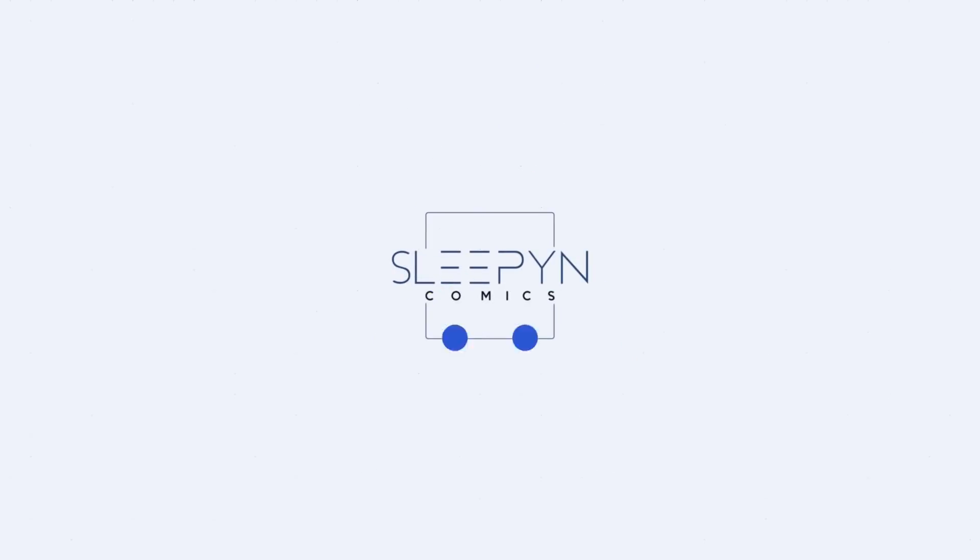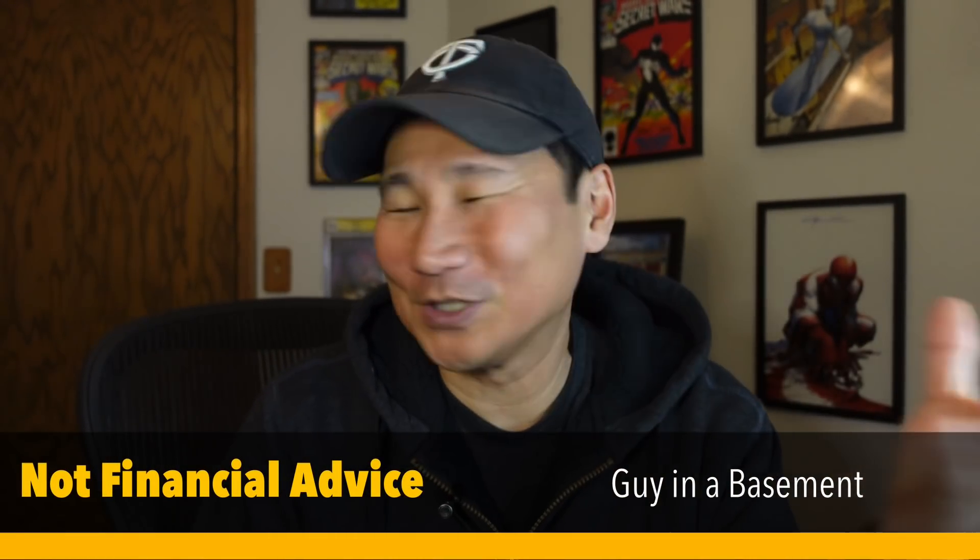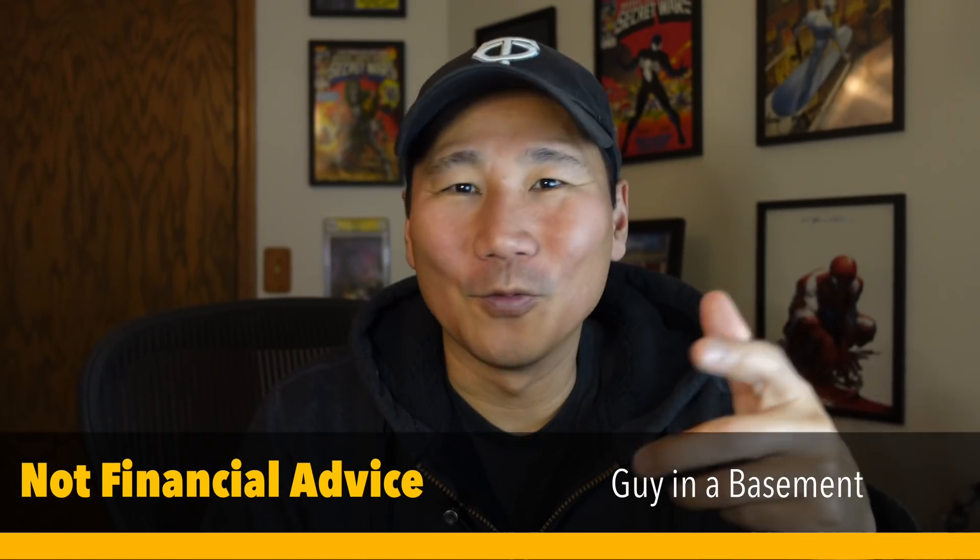Hi everybody. Today I'm going to talk about the five rules or guidelines that I have when I am thinking about buying a collectible. Let's get to it. A lot of people ask me, should I buy this? Should I buy that? And it's always difficult because it's your own budget, what do you like, where are we in the life cycle of that particular collectible? I have these five rules that I think about, and I've done it for so long I almost do it intuitively, but let's go through them.